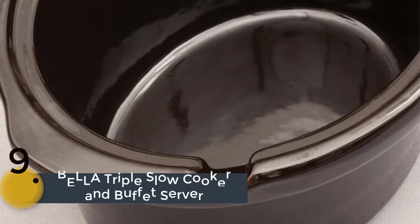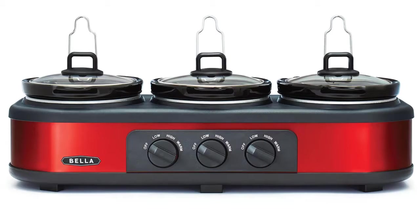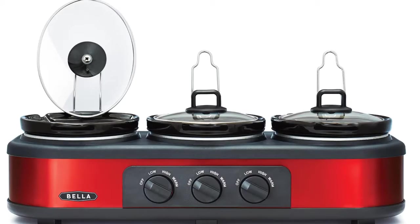The item number 9 is the Bella Triple Slow Cooker and Buffet Server. This one is specially made for parties and holidays. It is a very efficient tool with 3 settings and 4 separate controlling systems.